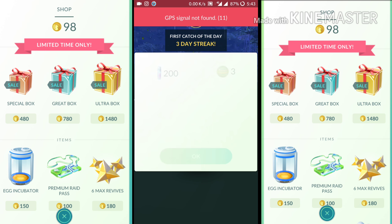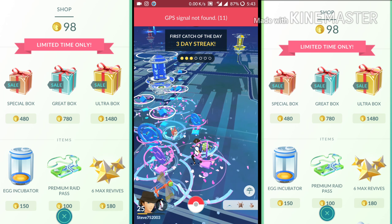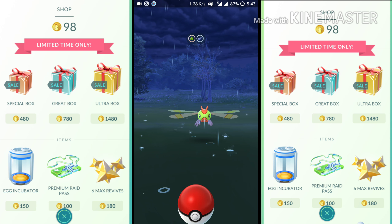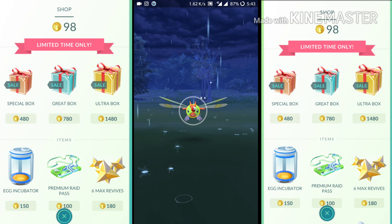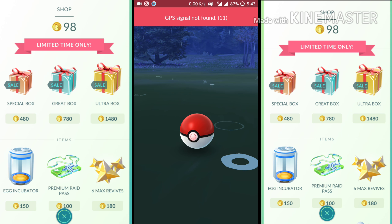So let's move on to number 2. On number 2 we have Pokémon storage upgrade. Spending coins on Pokémon storage will increase the storage by 50 when you need to store more Pokémons. Otherwise, if your Pokémon storage gets full then you need to transfer some Pokémons or buy an upgrade.